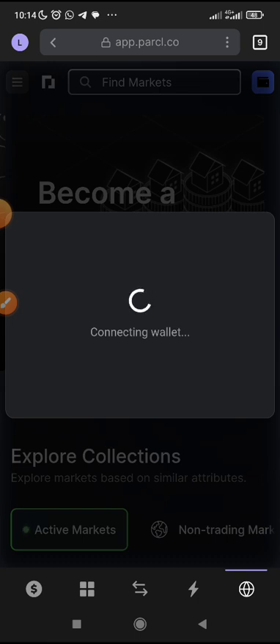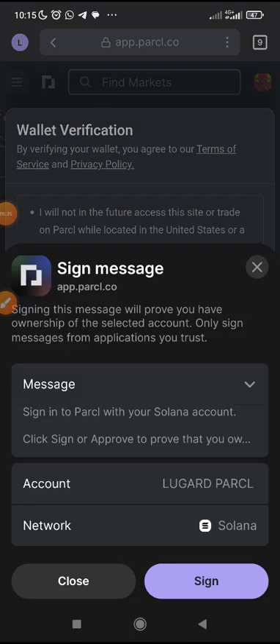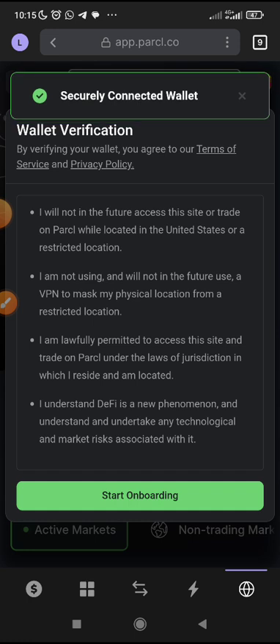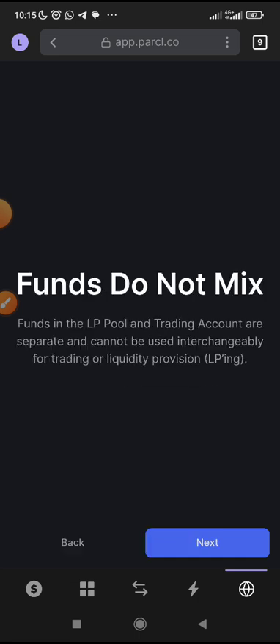Once it has connected, proceed to the next thing. Just make sure you scroll down, accept and verify your wallet, then sign in. When you sign in, securely connect the wallet. Click Start Onboarding — then wallet to liquidity provision. Click Next, Next, Next.